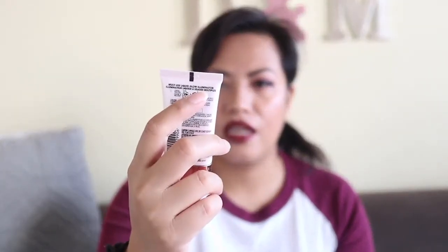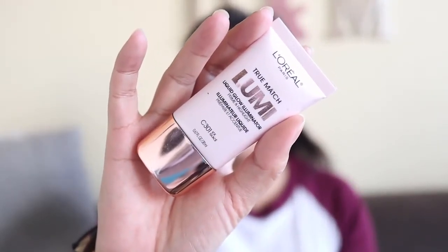I've also got the L'Oréal True Match Lumi Gloss highlighter. It's way too light for my skin tone — it makes me look ashy — so what I'm actually going to do is use it with my body moisturizer instead of on my face. It's got a little bit of a pink base so it doesn't really work on me, but I'm going to try and use it up and let you guys know how that goes.